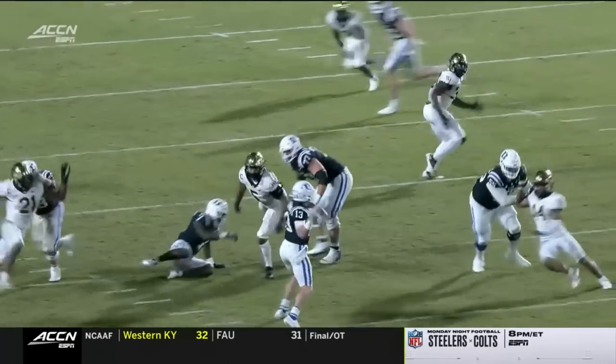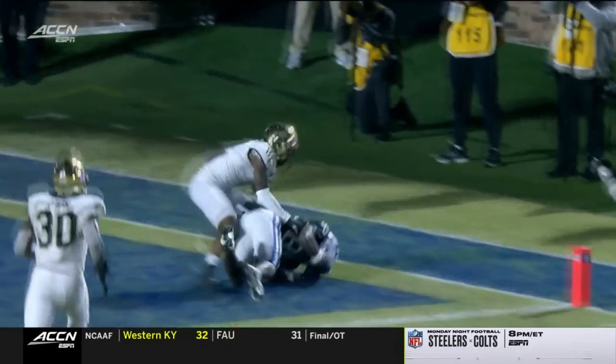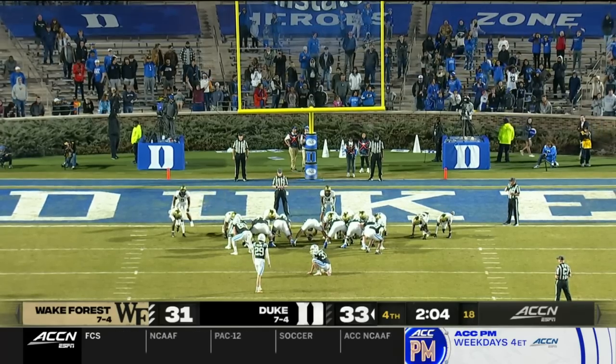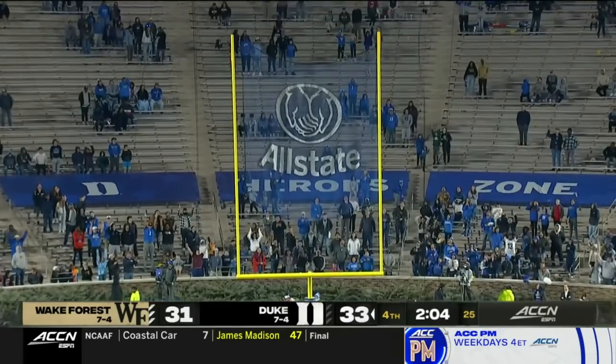Wake Forest decides to bring pressure. Riley Leonard stares down the barrel and throws it to the end zone. Samir Higgins with a great catch. Polino to make it a three-point game. And there's the kick.